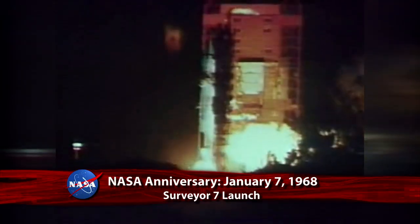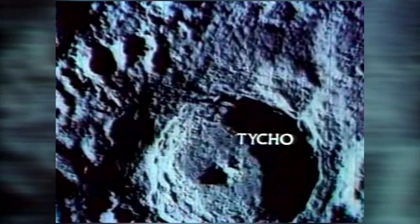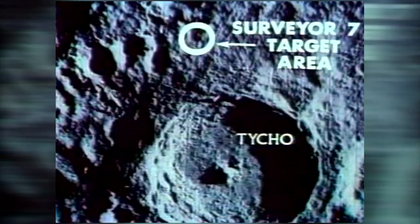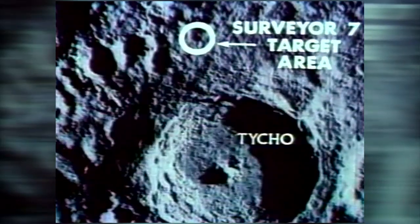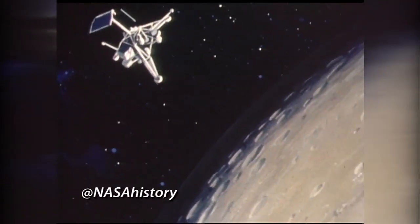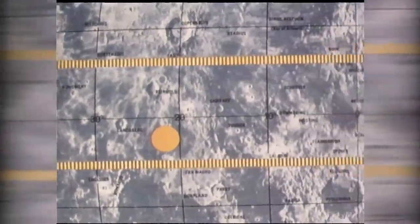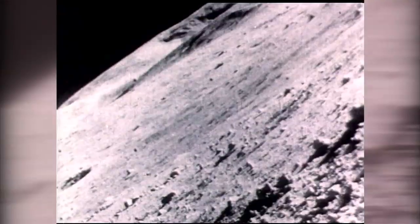On January 7, 1968, Surveyor 7 was launched from the Kennedy Space Center. The fifth and final spacecraft of the Surveyor series to land softly on the moon, Surveyor 7 helped NASA's coming Apollo missions by testing landing technology, providing data about the compatibility of the Apollo design with conditions on the lunar surface, and gathering science about the moon itself.